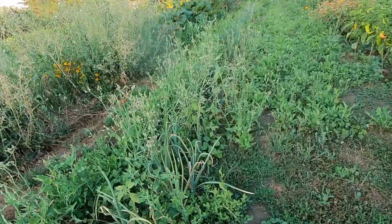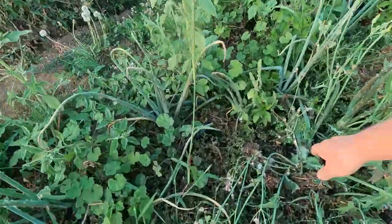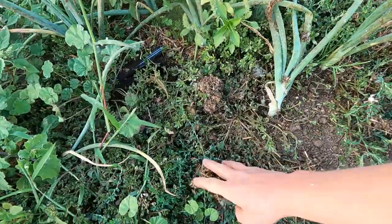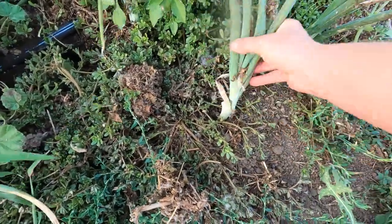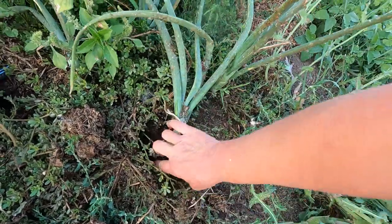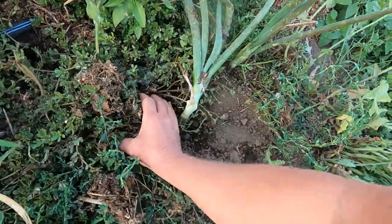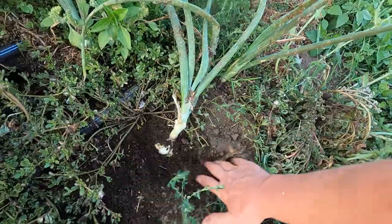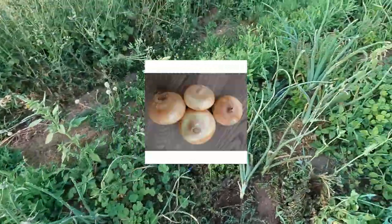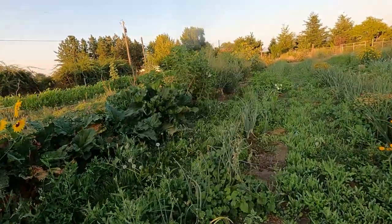I'm starting to see some of these onions flop over, which is always an indication that they're pretty much finished. Here's an example — see how this one is flopped? That's an indication it's done. For whatever reason, this one is buried very deep; usually they shove themselves up out of the soil. But if we dig around a little bit, you can see there's a decent little onion down in there, so that one's ready. This section is Cipollini, then we move into Tropia — both are heirloom Italian onions.